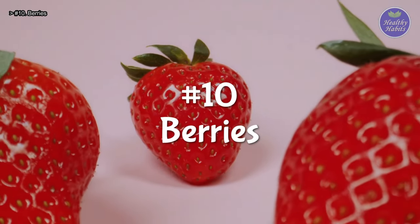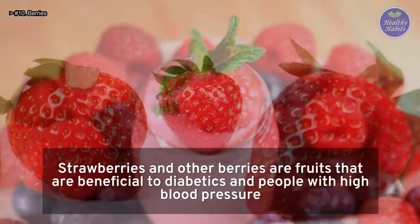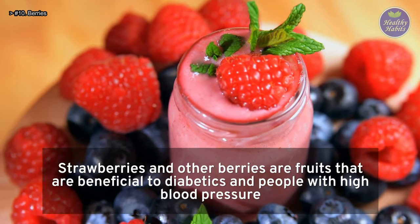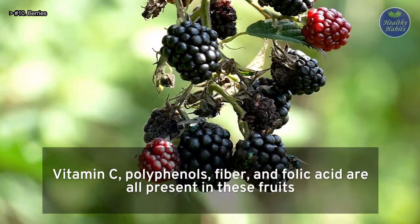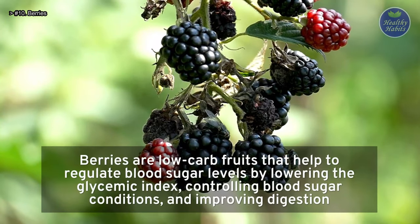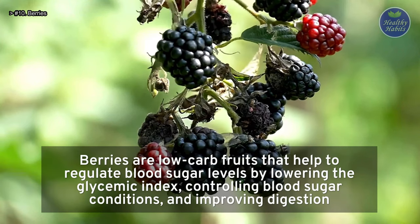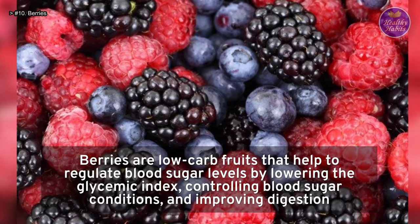Number 10: Berries. Strawberries and other berries are fruits that are beneficial to diabetics and people with high blood pressure. Vitamin C, polyphenols, fiber, and folic acid are all present in these fruits. Berries are low-carb fruits that help to regulate blood sugar levels by lowering the glycemic index, controlling blood sugar conditions, and improving digestion.